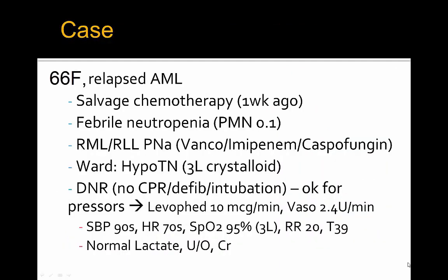This is a case of a female with relapsed AML who received salvage chemotherapy approximately a week ago, presenting with febrile neutropenia with a neutrophil count of 0.1 and right middle and lower lobe pneumonia. She's already on vancomycin, amikacin, and caspofungin by hematology, and she's on the ward hypotensive with 3 liters of crystalloid already given. She's brought down to the ICU for central line and vasopressors, and she is a DNR — no CPR, no defib, no intubation.